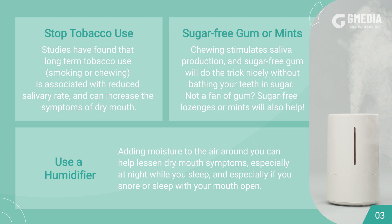Use a humidifier. Adding moisture to the air around you can help lessen dry mouth symptoms, especially at night while you sleep, and especially if you snore or sleep with your mouth open.